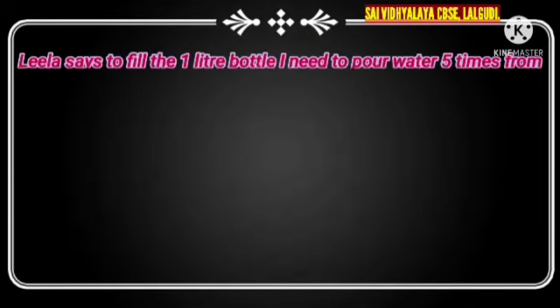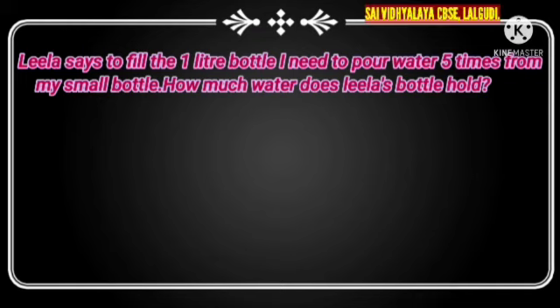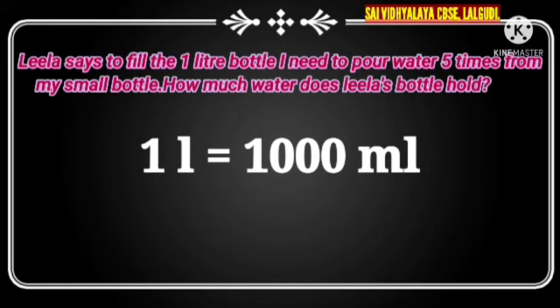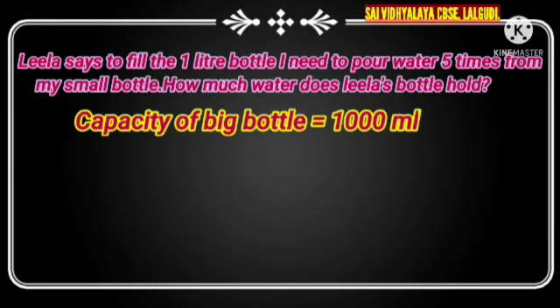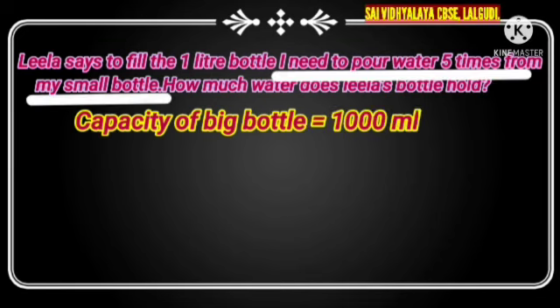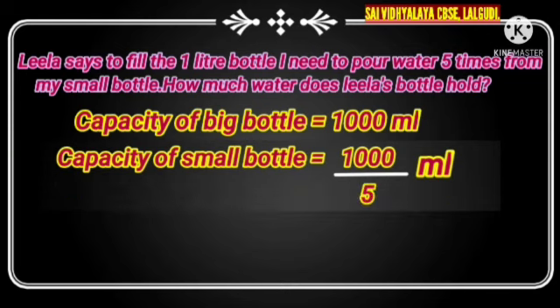Next question: Leela says, to fill a 1 litre bottle, I need to pour water 5 times from my small bottle. The question is: how much water does Leela's small bottle hold? We know that 1 litre is equal to 1000 ml, so the big bottle's capacity is 1000 ml. Leela uses a small bottle 5 times to fill the big bottle. To find the small bottle's capacity, we have to divide 1000 ml by 5.